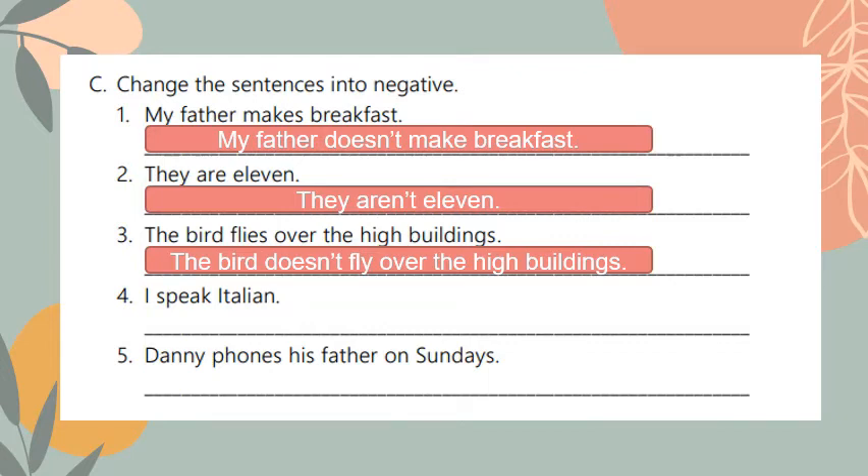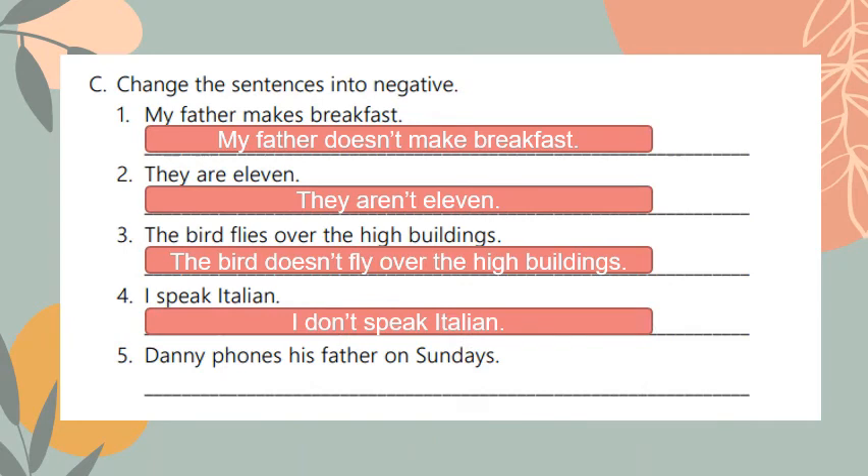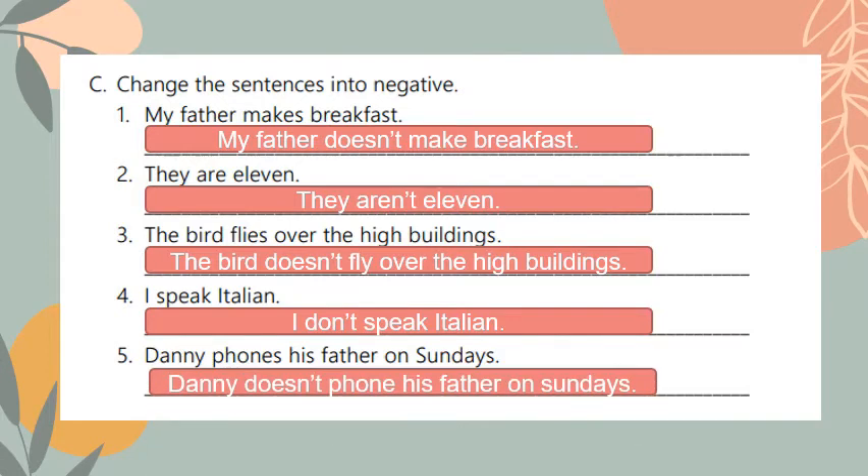Number four: I speak Italian. I should use 'do' because I have 'I'. It becomes: I do not speak Italian. Number five: Danny phones his father on Sundays. Danny is singular so I should use 'does not', and I remove the 's' from the verb. It becomes: Danny doesn't phone his father on Sundays.